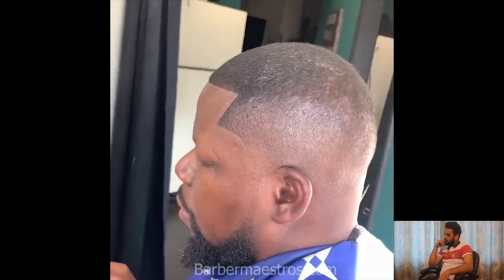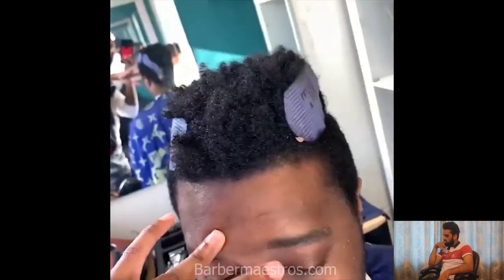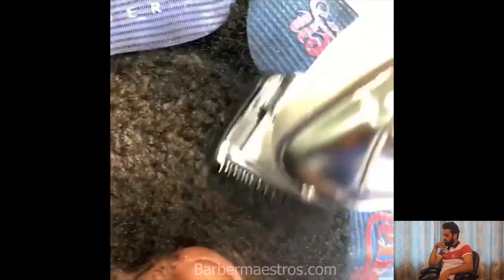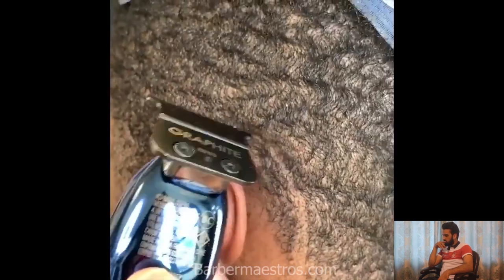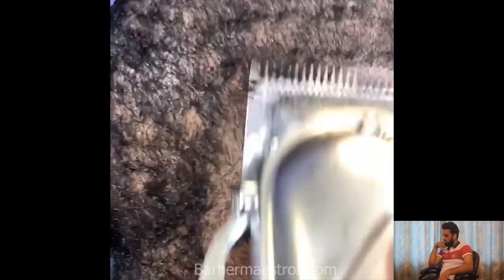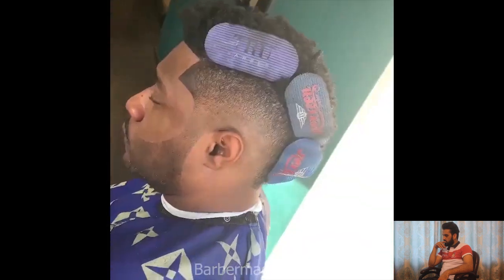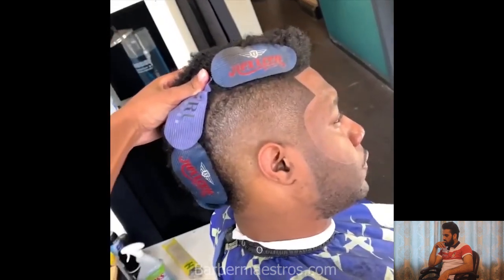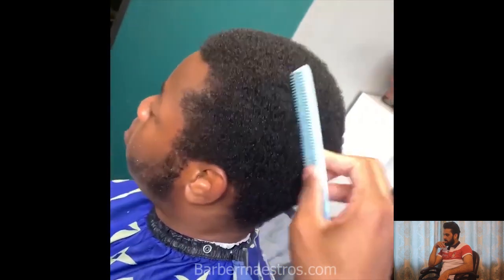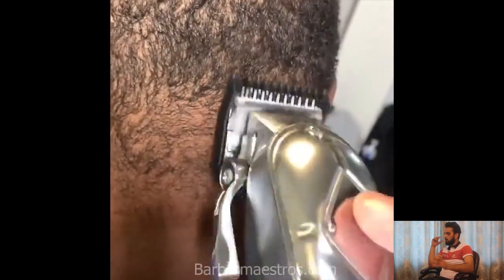Such a beautiful haircut transformation! Wow, he's looking so sharp. What a beautiful haircut that is. These barbers are lit — they got skills, they got it blasted.